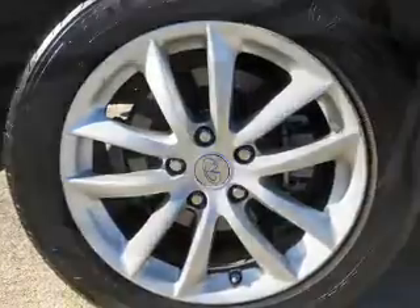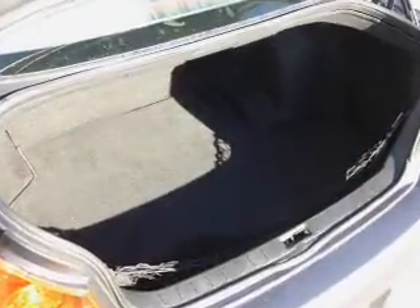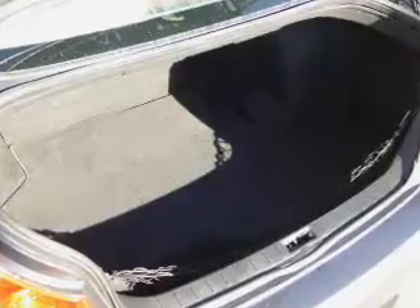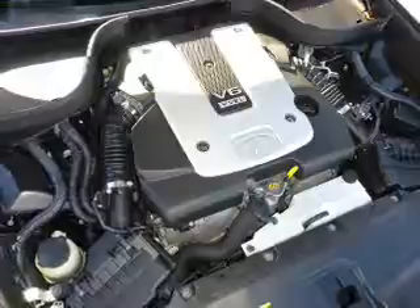Push-button start, automatic climate control, a backup camera, and curtain head airbags round out the interior. Rest easy knowing this vehicle comes with a Carfax Vehicle History Report from Carfax, the most trusted provider of vehicle history information.